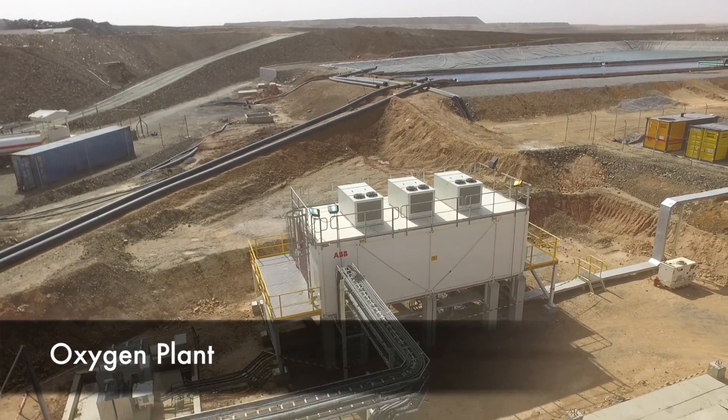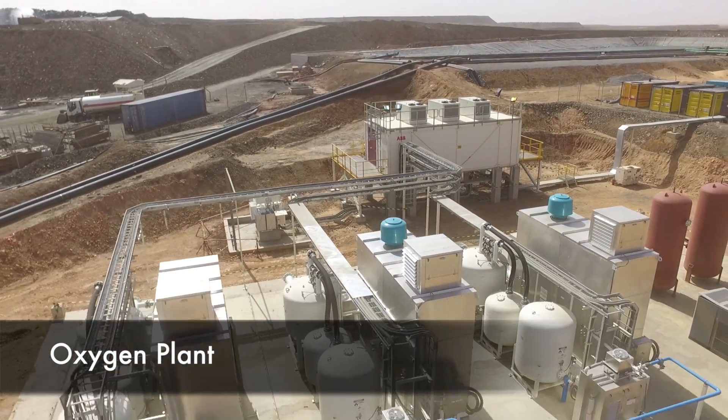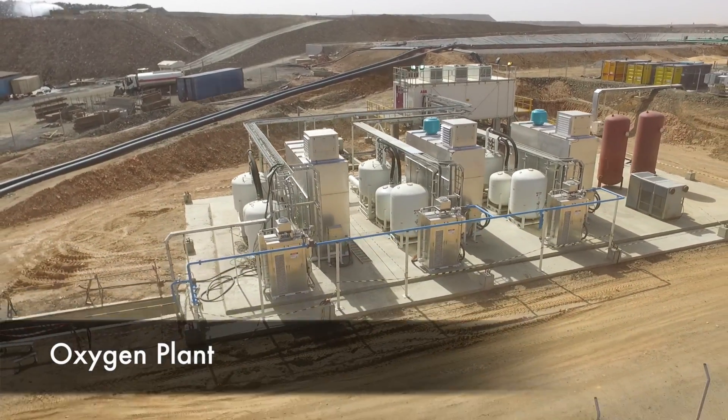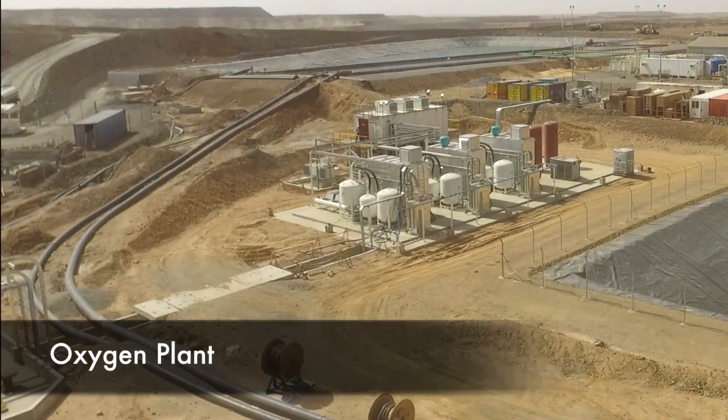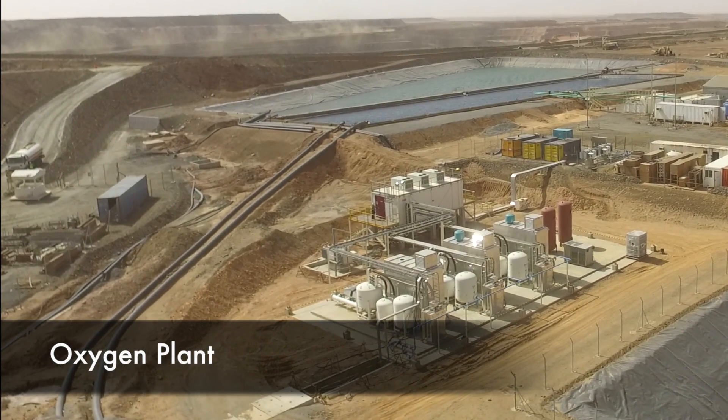Another major scope element in Phase 1 is the construction of a new oxygen plant. Works are complete on this and it has been successfully handed over to operations. Demolition of the old oxygen plant has begun and it will become the site of the new elution circuit for the Phase 1 expansion.